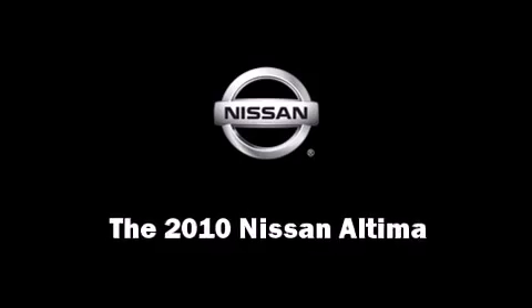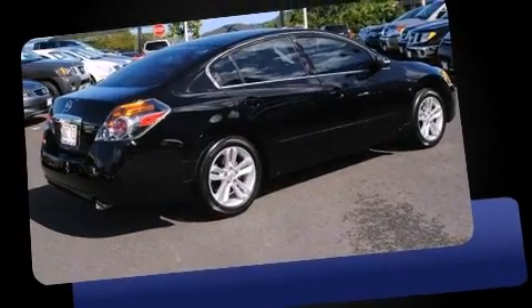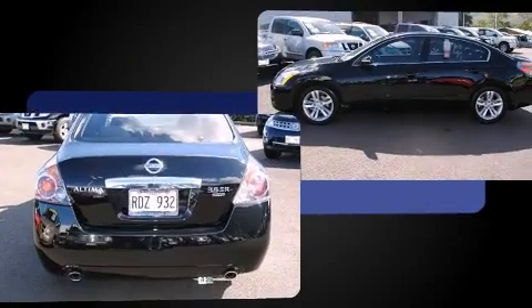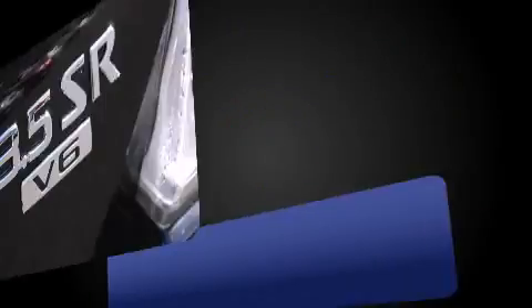Treat yourself to a test drive in the 2010 Nissan Altima. This four-door sedan still has less than 10,000 miles. Under the hood, you'll find a six-cylinder engine with more than 270 horsepower, providing a smooth and predictable driving experience.